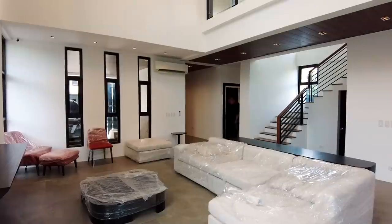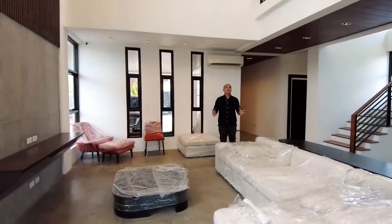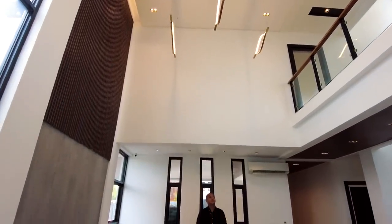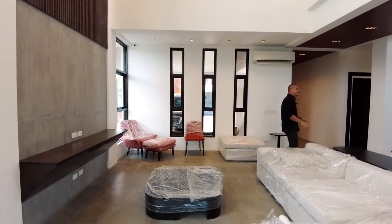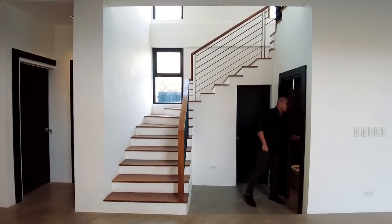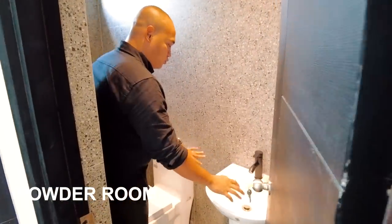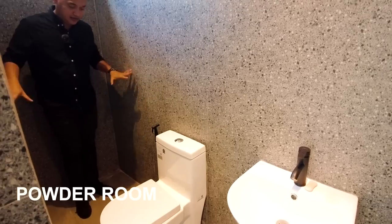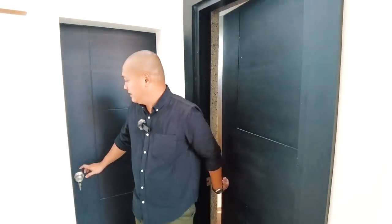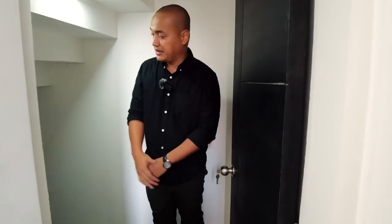Back here in the living space — shoutout to Sir Rommel, the homeowner, who is very generous with the quality of materials installed here. On the left side are your stairs. There's also a powder room for guests on the ground floor, with a water closet and sink with pedestal — Posey brand — plus a bidet. And there's additional storage space under the stairs for a more well-organized ground floor.